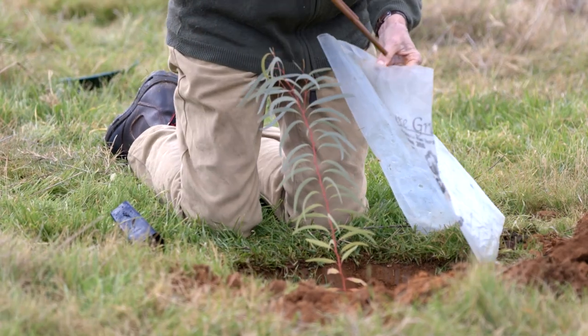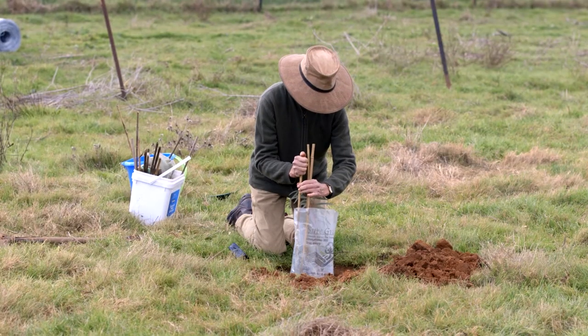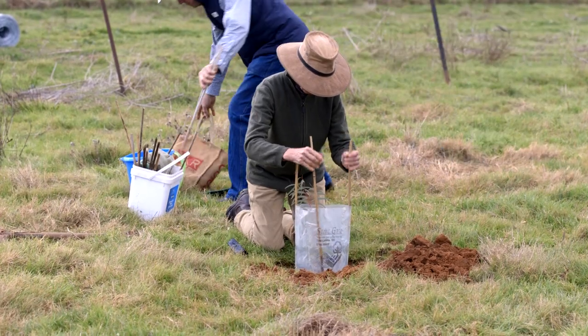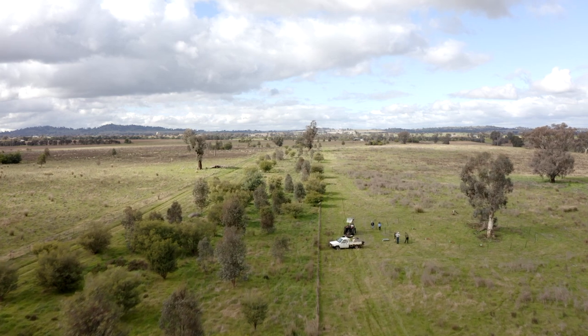We're going to make a tree circle, which is what we've done as a way of protecting paddock trees and also improving connectivity across the farm with corridors, laneways, and individual tree plantings as a way of improving our environment.